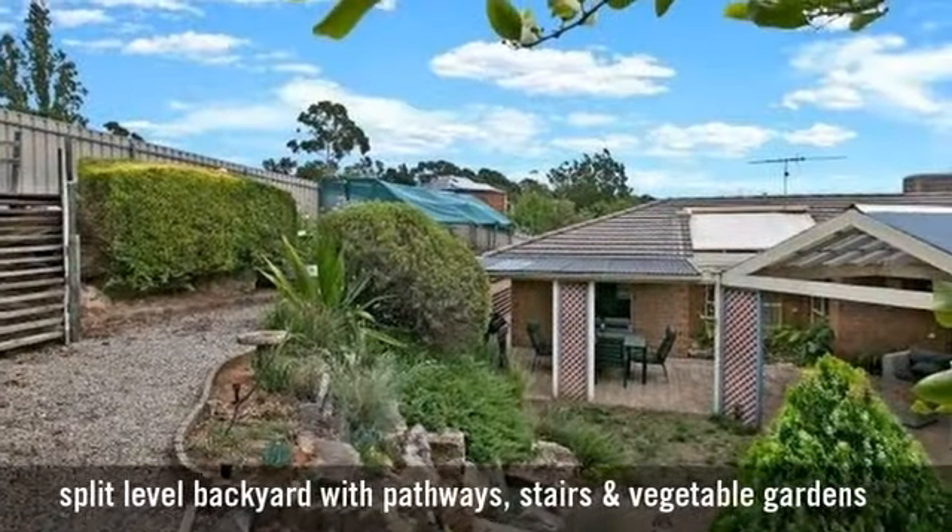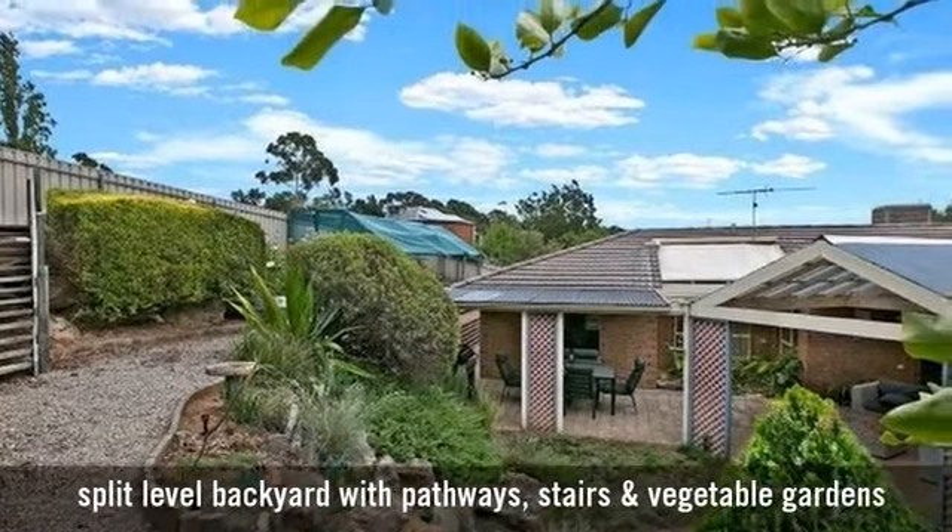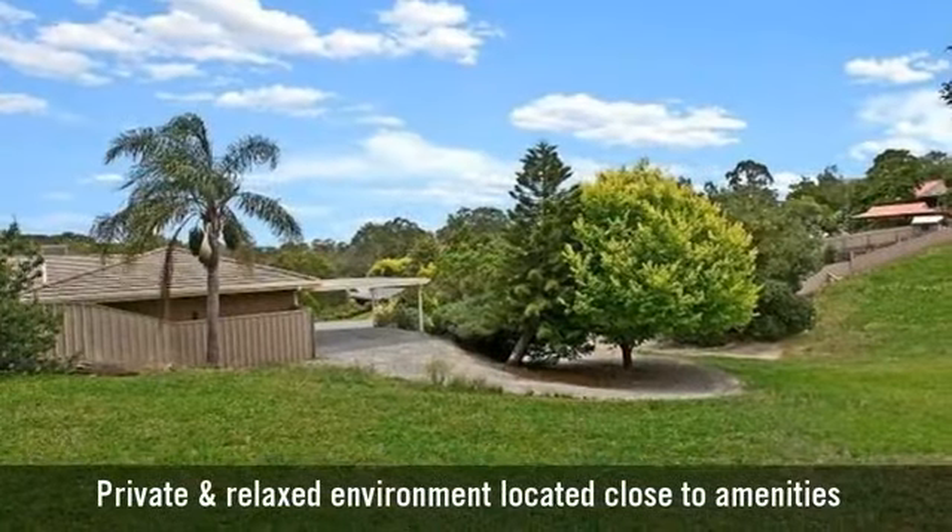Beautifully landscaped gardens throughout, with plenty of room to play in the backyard.